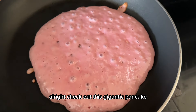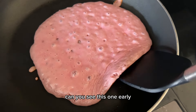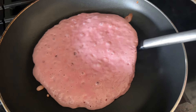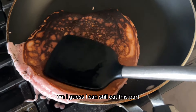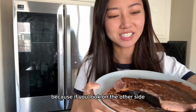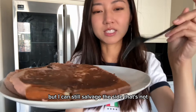Alright, check out this gigantic pancake. I think it's ready. I guess I can still eat this part. It's actually pretty bad because if you look on the other side, it's completely burnt. Even for this one, the other side is burnt. But I can still salvage the side that's not.